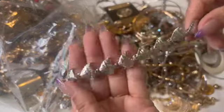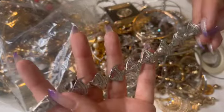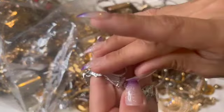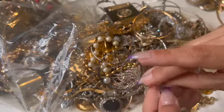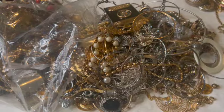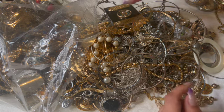Some little angelfishes — that's cute! It's a little magnetic bracelet. Oh, it's pretty.